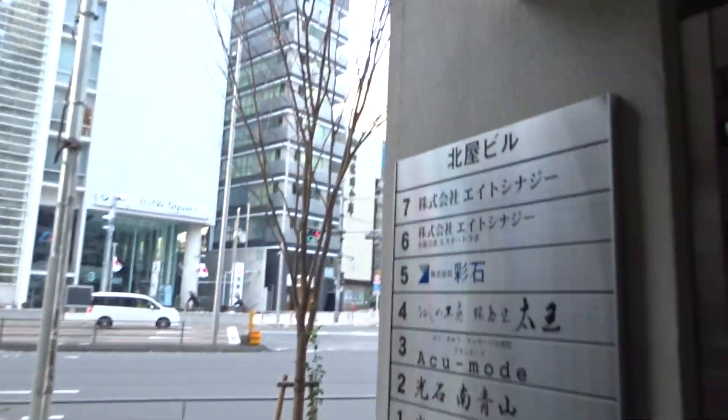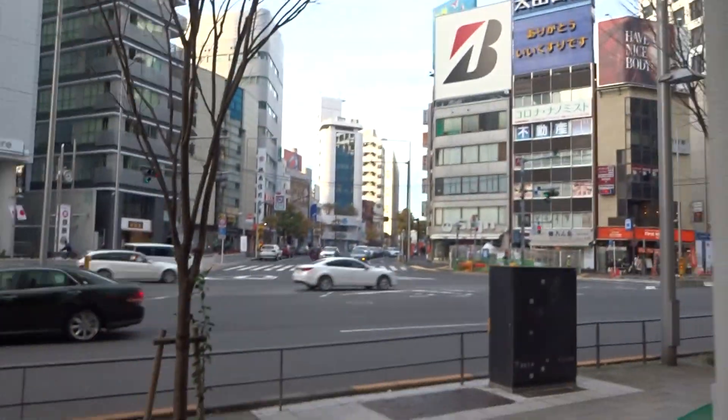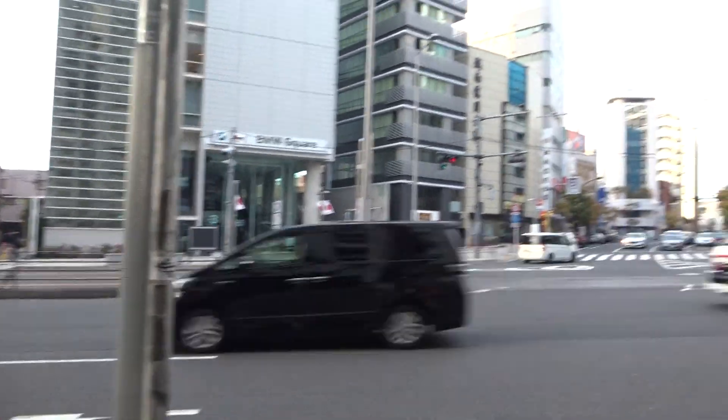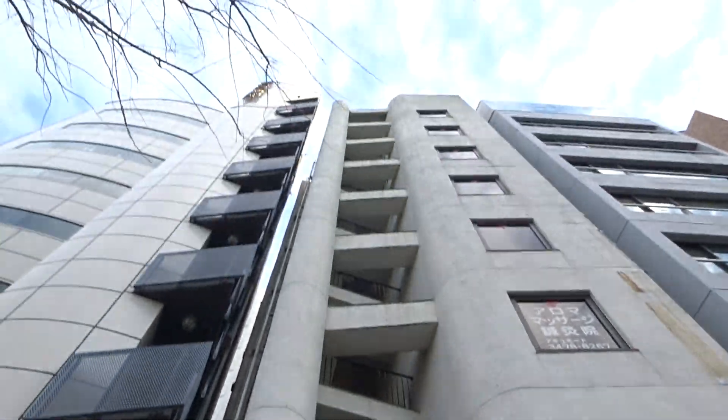Amazing finds. Kitaja building, Aoyama, Tokyo — this is Aoyama street, that's it.